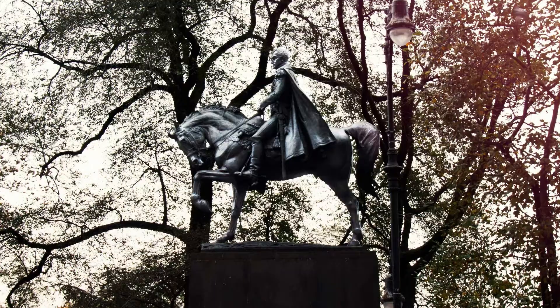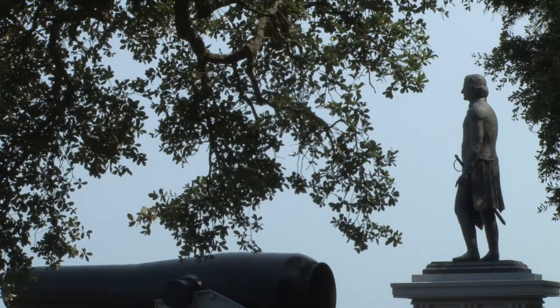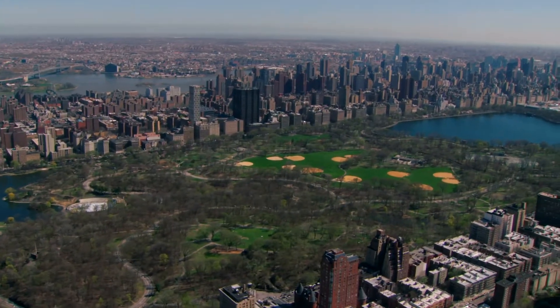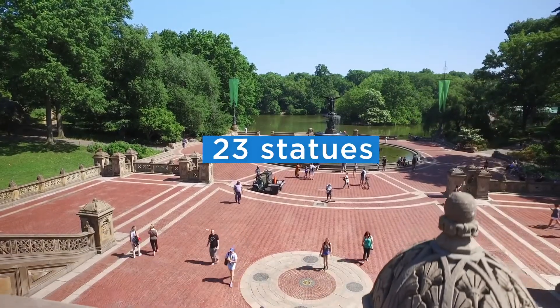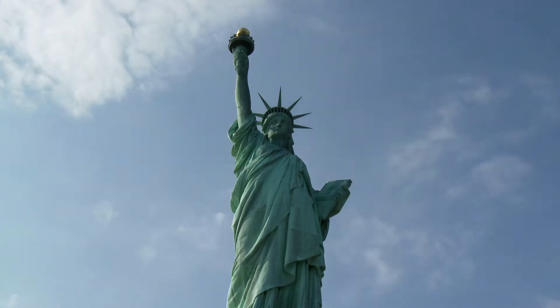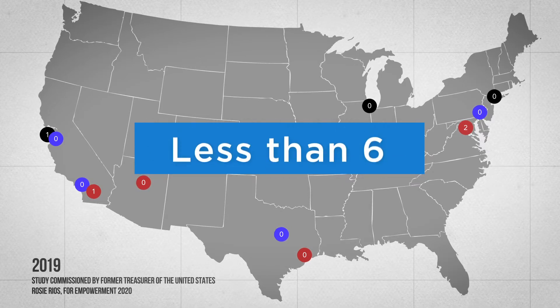There are thousands of statues of historical figures displayed across the United States. But think for a moment — can you remember the last time you came across a statue honoring a woman? Manhattan's Central Park currently has 23 statues honoring male historical figures like William Shakespeare and Christopher Columbus, but not a single statue honoring a real woman. A study of 12 major U.S. cities found less than six statues of real women total on public display in parks and downtown areas.